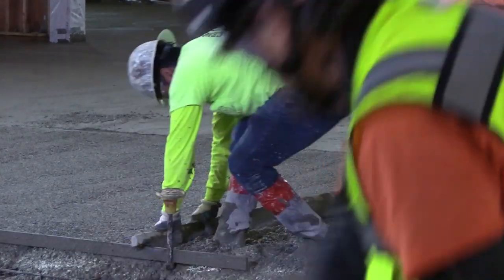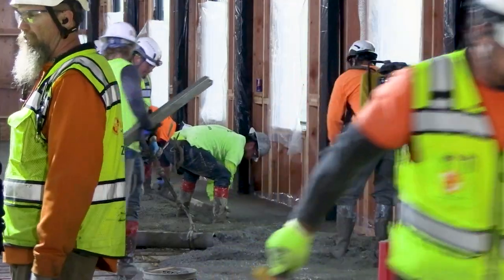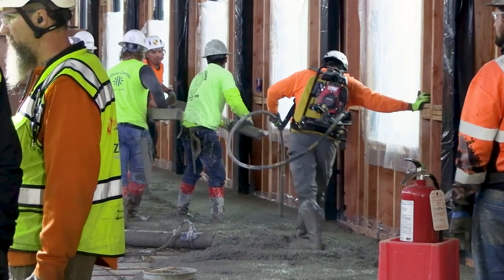The concrete is going to give that second floor the stiffness it needs so that it'll hold up everything that's happening up there, and part of it will actually be visible. We're going to polish it to a nice fine shine, and it'll be visible in the areas around the conference rooms especially.